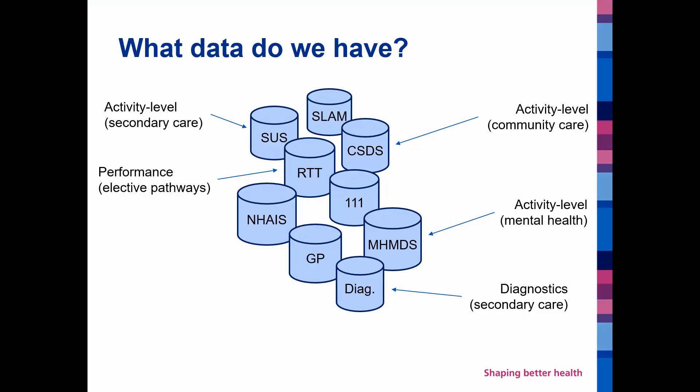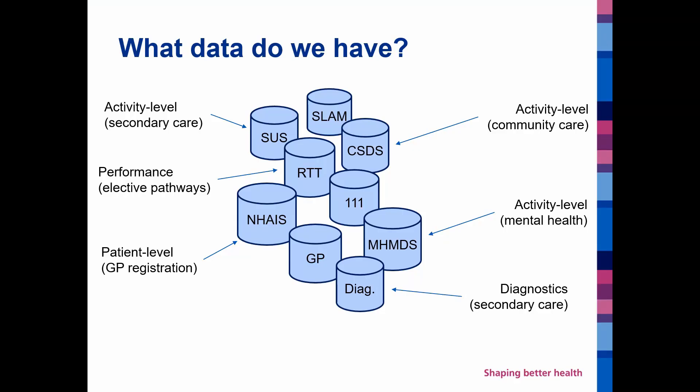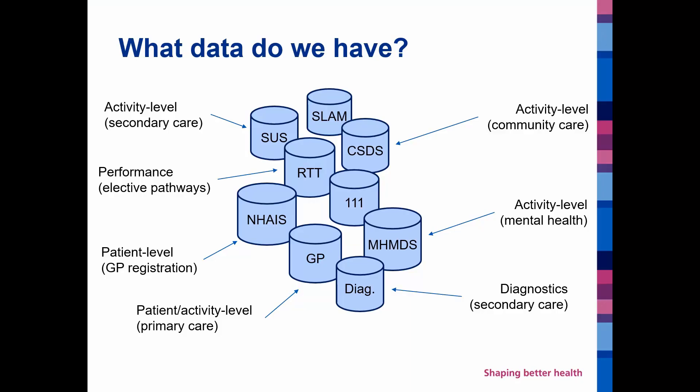We have information on performance, so this is around things like referral to treatment times and A&E targets. We have patient level information on GP registration, including age and sex — limited information there — of patients registered at GP practices, and also data from GP practices in more depth around clinical conditions as well as social information.